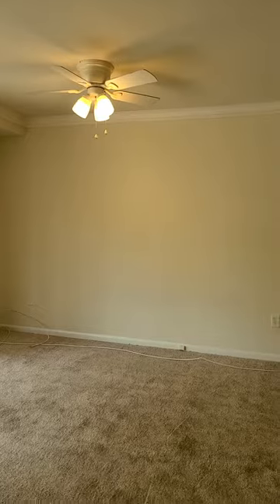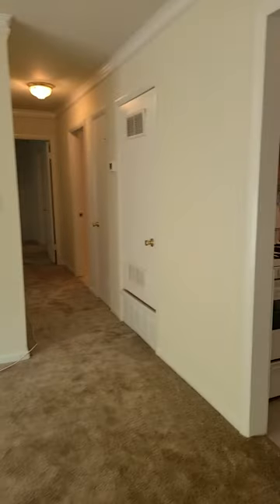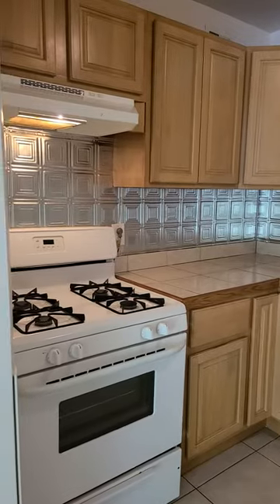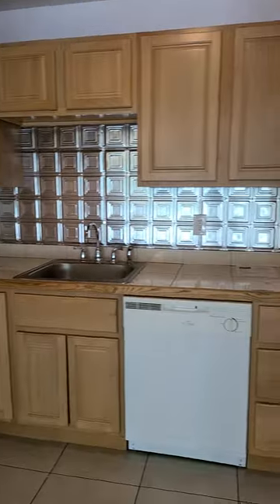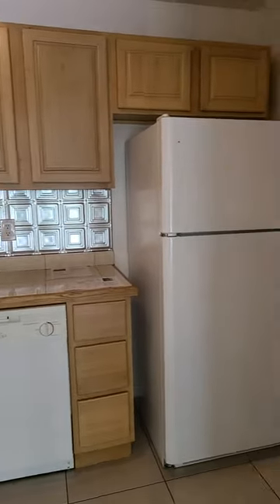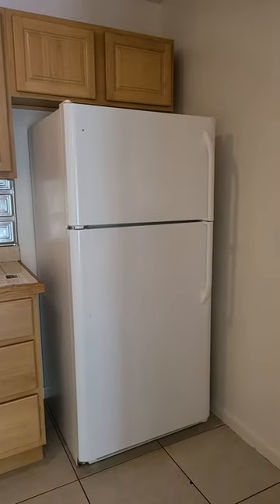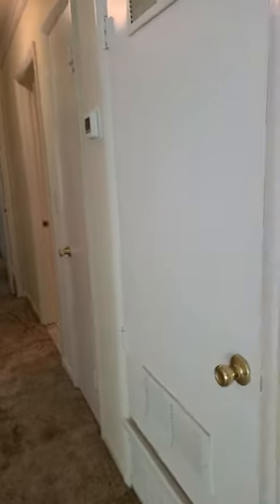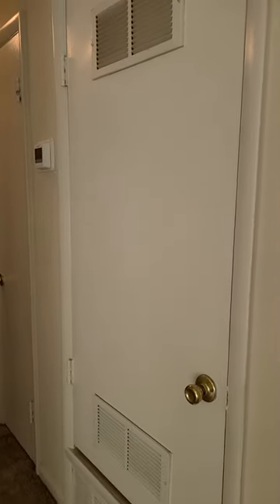A fan for your dining area, gas cooking, dishwasher, refrigerator, freezer, and oak cabinets as you go down the hall. This closet here is your systems for the unit.